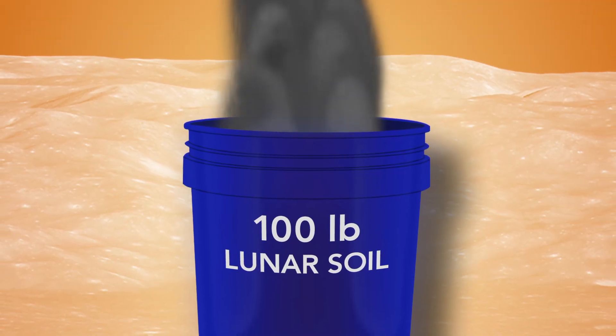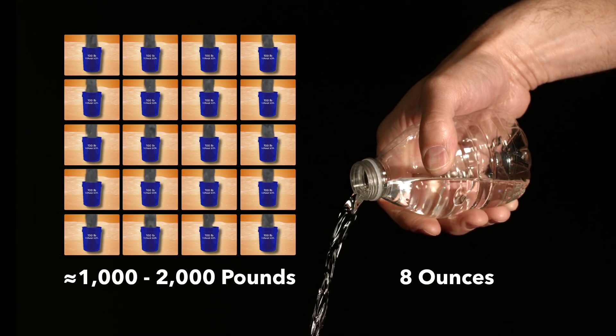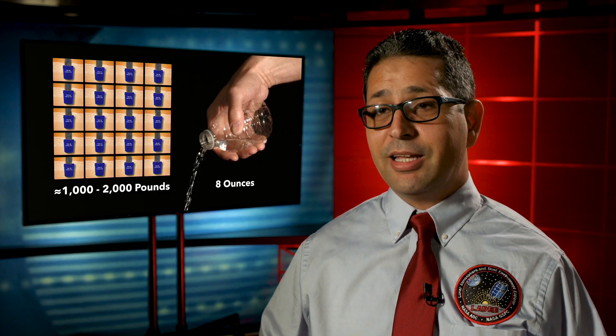So to fill an 8-ounce bottle with lunar water, you would need to squeeze water out of about 1,000 to 2,000 pounds of lunar soil. So while the wet surface is wet, it's drier than you think.